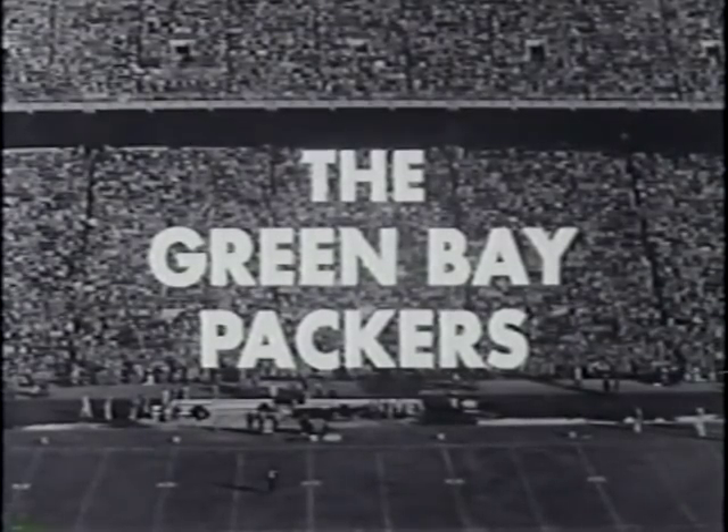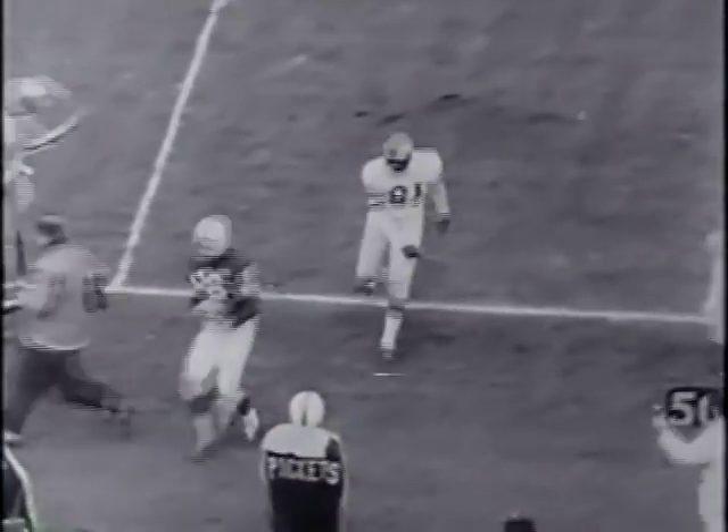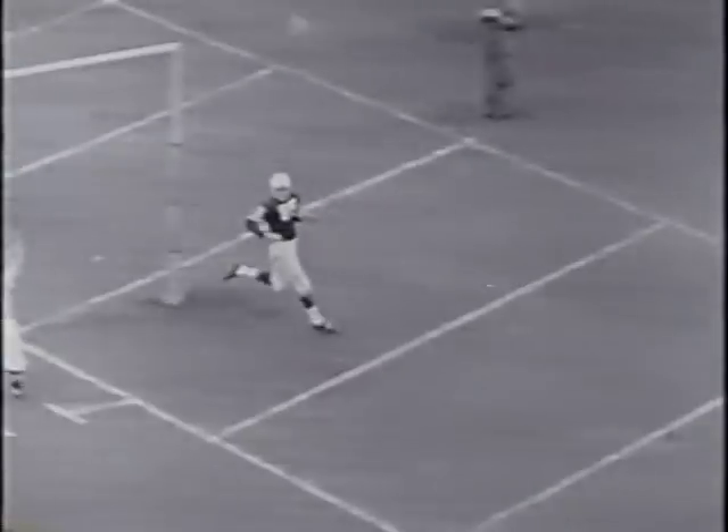The Green Bay Packers were able to hit the win column but once in 1958. In that victory over the Eagles, it's Babe Pirelli pitching to Bill Houghton with the Packers leading the game 3 to nothing. When Pirelli was hot the Packers were potent. The former Kentucky star aimed for the goal line and his all-pro Billy Houghton has it for a touchdown.